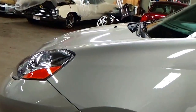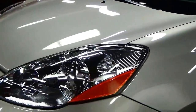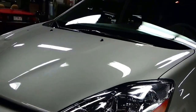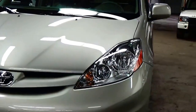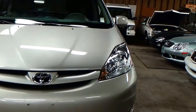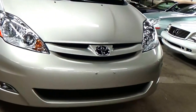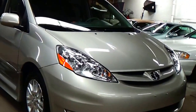The headlights here are crystal clear — just zooming in here. The condition is amazing. The condition of this car is incredible. Only 17,000 miles on this car. Absolutely gorgeous condition.